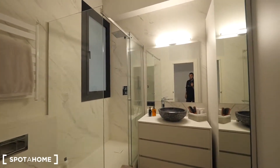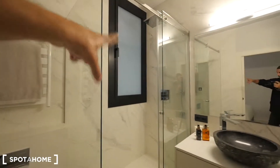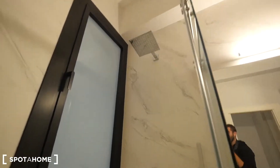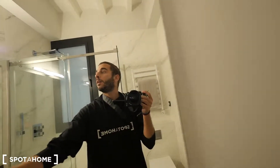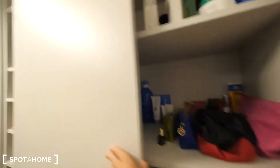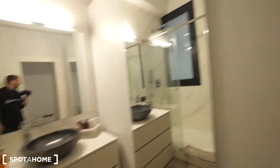The bathroom is quite big. There are so many mirrors here, so I cannot hide! We have a towel heater, a big window next to the shower, which has a full screen. We have the rain mode or the normal one, and the sink — it's so cool. There's also more space for all the bathroom stuff, and here more space too, and a big closet for the bathroom.